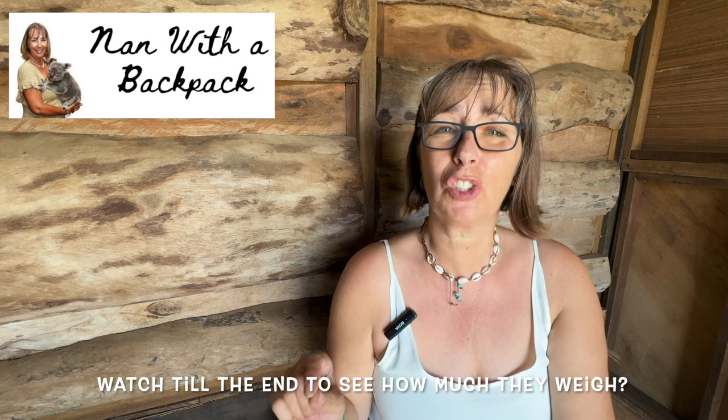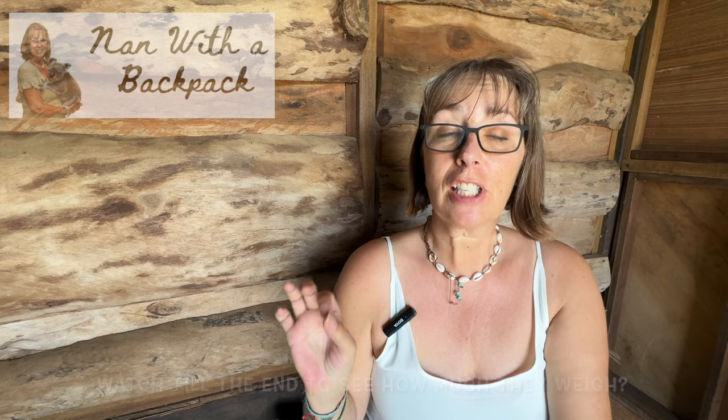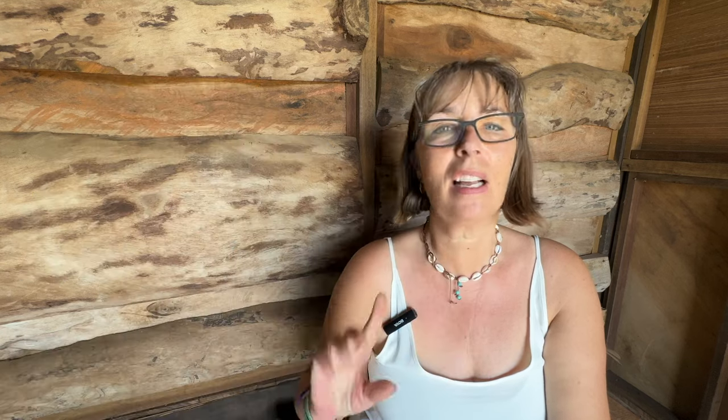We're going to jump straight in. First up, controversially, my Nan with a Backpack green dress — I put it in the tumble dryer on a medium heat and it didn't make it. Second up is my Thailand hat; I bought a new lampshade-type hat and didn't need both, so that's gone.